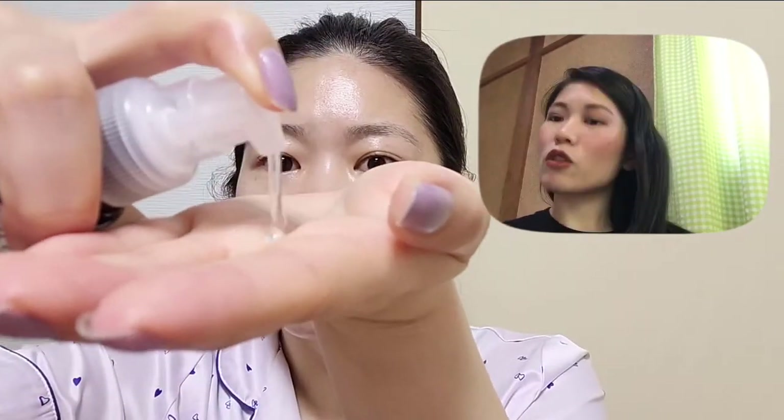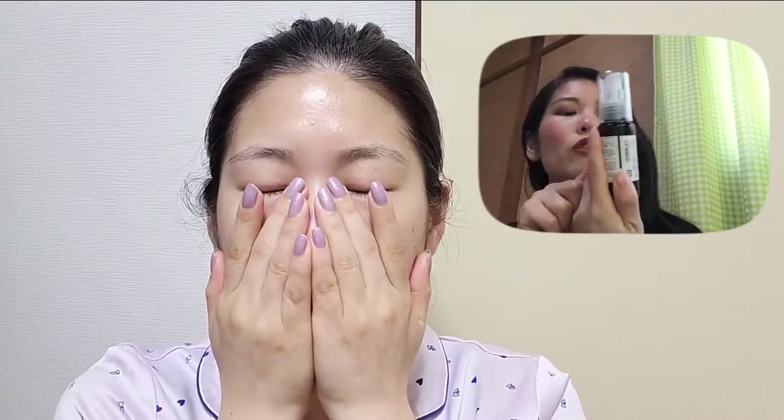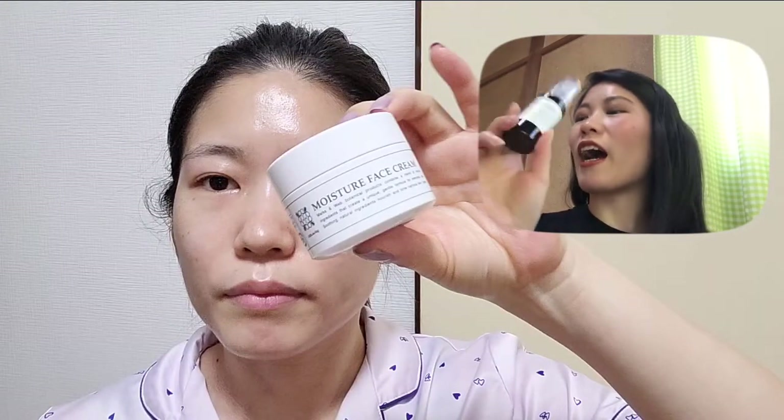After the toner, I put on moisturizer. This one also has a refill option. I got the lavender and chamomile milk fragrance — it smells so good! For this one, there is no fragrance-free option available.